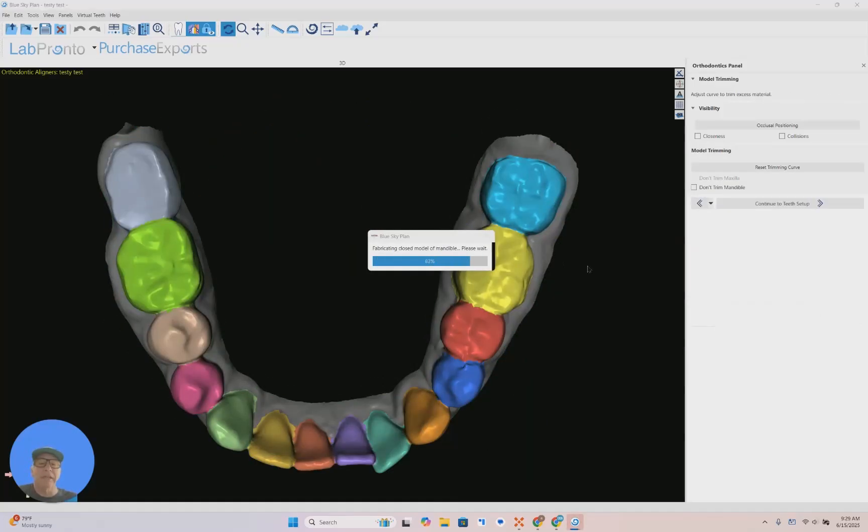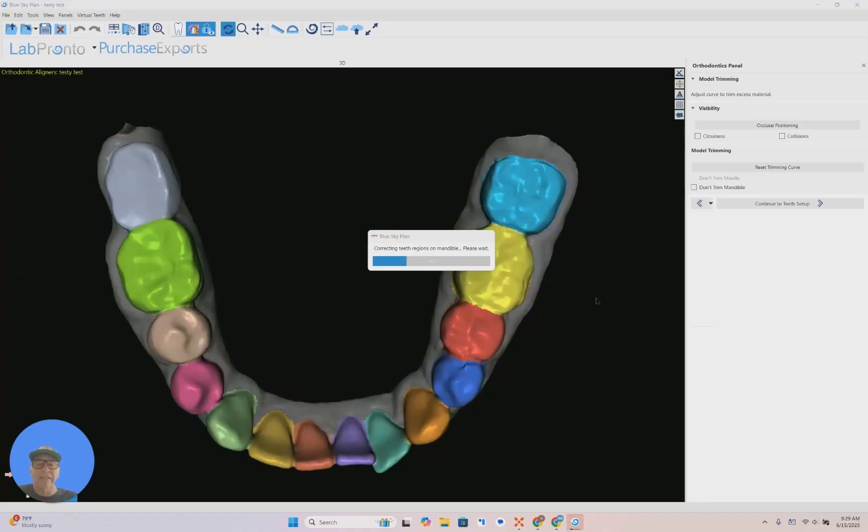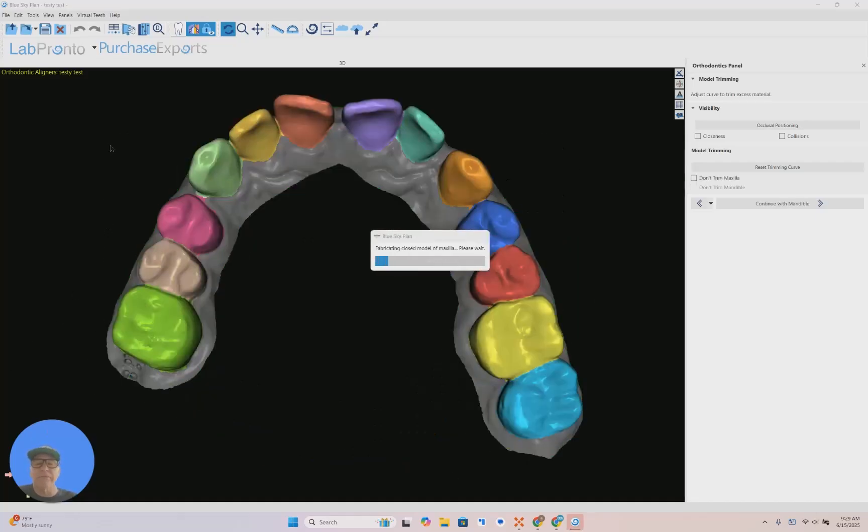This product is mind-blowing. It will make your cases go quicker. I literally take a patient, scan them, upload it to Blue Sky Plan 5.0, it does the complete setup. I click the button, it automatically does all the setups for you — the numbering, the alignment. It takes it right to the end. And then what I do is I outsource this data to Lux Design and their AI program.